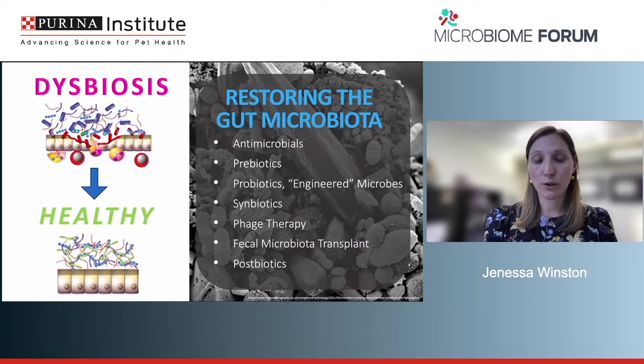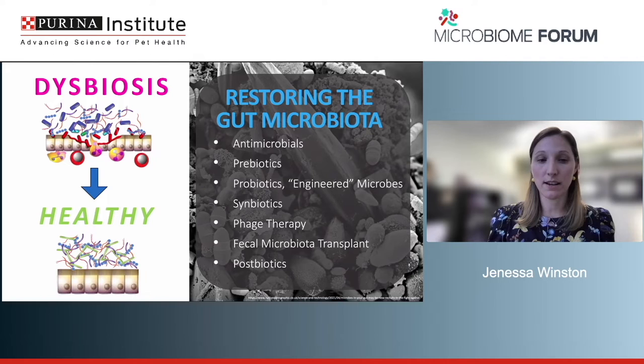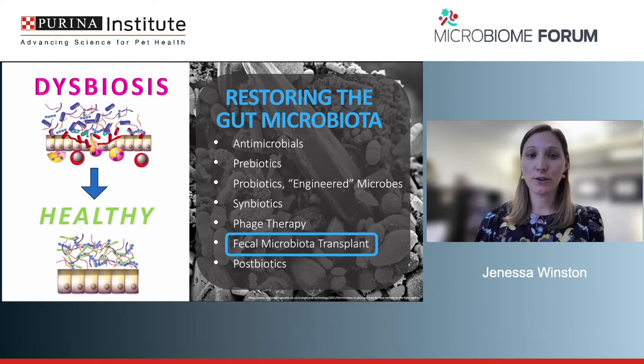Fecal microbiota transplant involves taking feces from an animal and giving it to a diseased recipient. Postbiotics, discussed yesterday, are fermented microbial products — not live organisms, but portions of organisms — given to try to change the ecosystem and confer a health benefit. For the rest of today's talk, I'm going to focus on FMT, though you can see our microbiome medicine toolbox has many potential options.